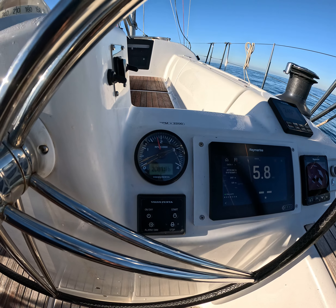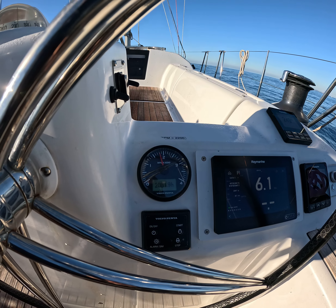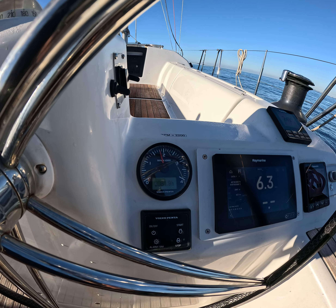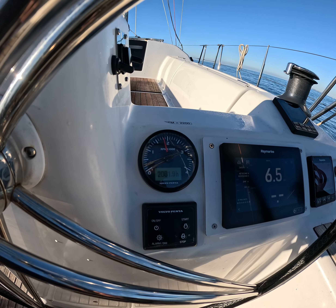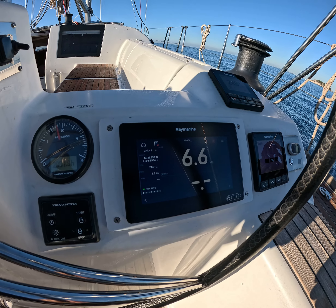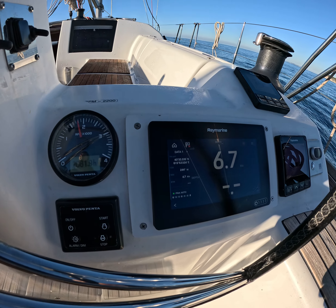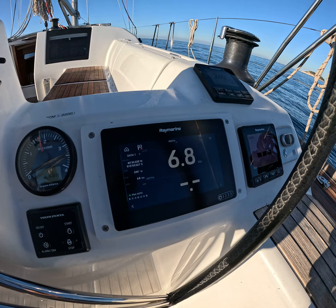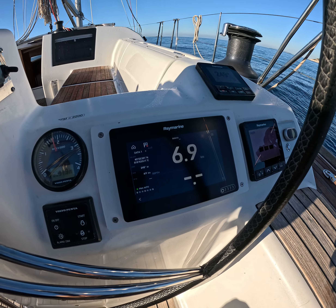250 liters of fuel in one diesel tank on this Dufour 460 Grand Large 2017. At 1,800 RPM, the yacht is moving — speed over ground is 6.8 knots, 6.9 at the moment.